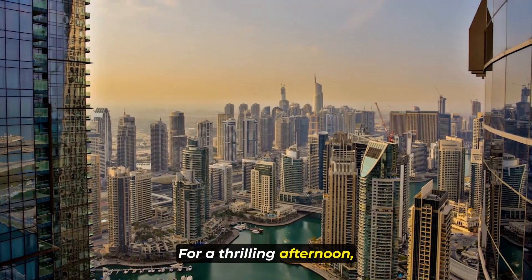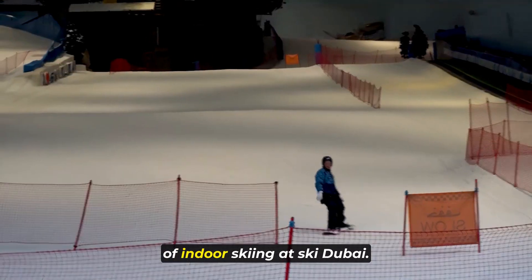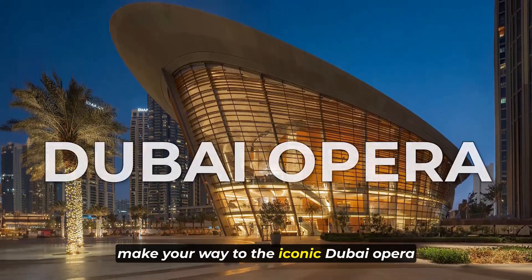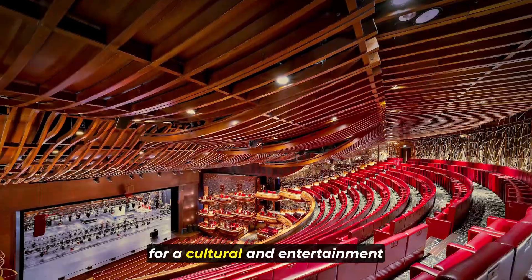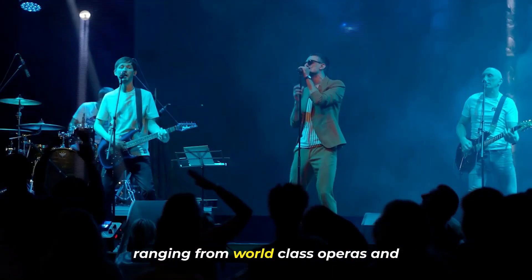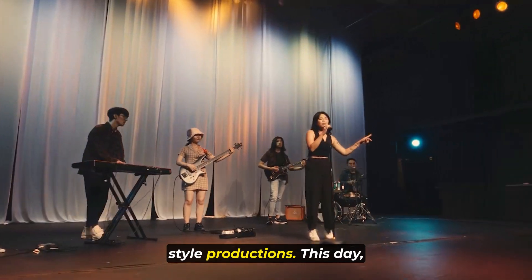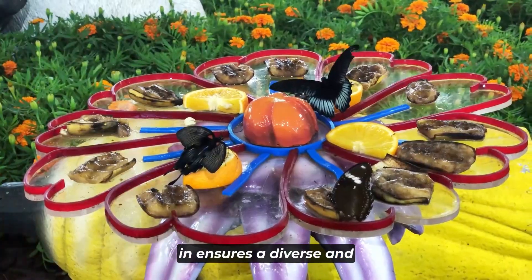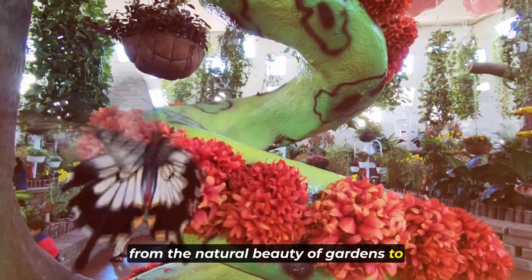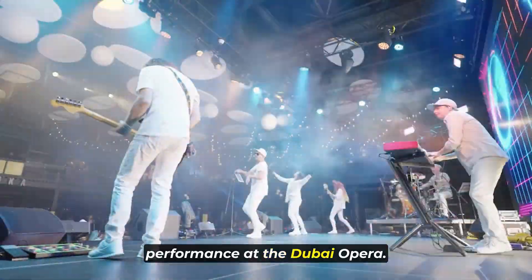For a thrilling afternoon, head to the Mall of the Emirates and experience the unique sensation of indoor skiing at Ski Dubai. As the day transitions into the evening, make your way to the iconic Dubai Opera for a cultural and entertainment extravaganza. Attend a live performance or show ranging from world-class operas and ballets to concerts and Broadway-style productions. This day dedicated to leisure and entertainment ensures a diverse and enjoyable experience, from the natural beauty of gardens to the exhilarating thrill of indoor skiing and the cultural richness of a live performance at the Dubai Opera.